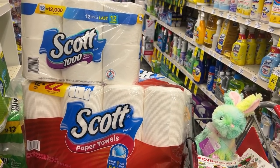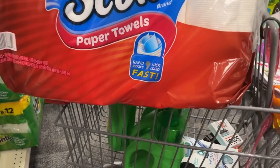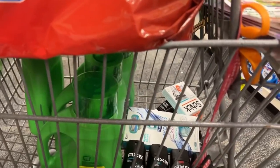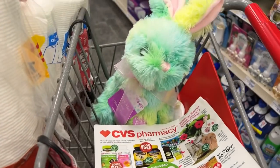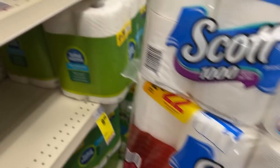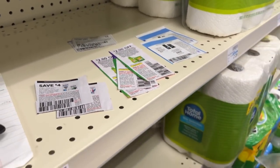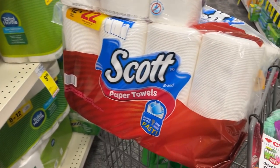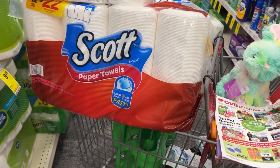Here's a look at everything I'm about to check out with: the little bunny, the Scott products, the Gain, the Schick, the Axe, and the CoverGirl products. Here's a look at all the coupons I'll be using. In addition to those, I'll also be using a $7 off $35 CRT. I'm about to go check out and I'll show you my receipt once I get home.